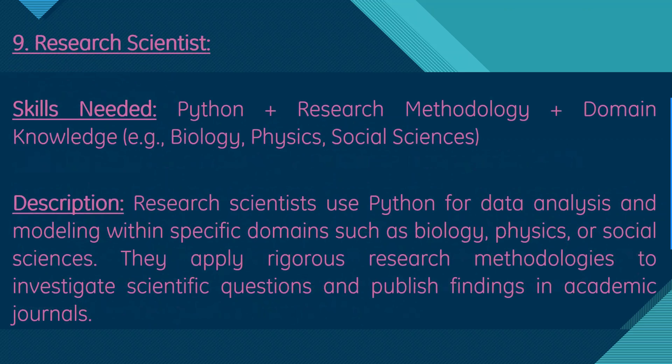Moving on, we have research scientists. Skills needed are Python, research methodology, and domain knowledge — for example, in biology, physics, or social science. Research scientists use Python for data analysis and modeling within specific domains. They apply rigorous research methodologies to investigate scientific questions and publish findings in academic journals.